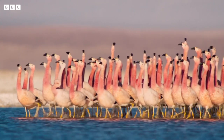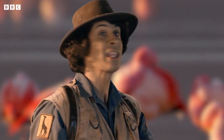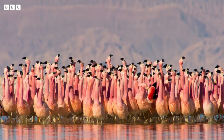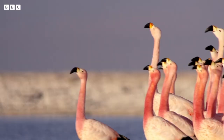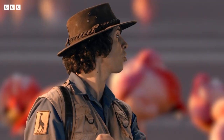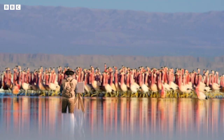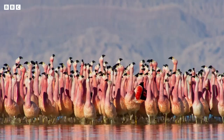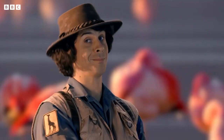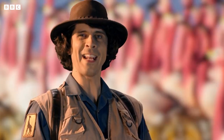Excuse me, would you mind standing still for a second? They're performing a courtship dance. This is how flamingos find their perfect partner. Dances like these can go on all day long, so I'm just going to have to try and paint them as they pass. Finished!